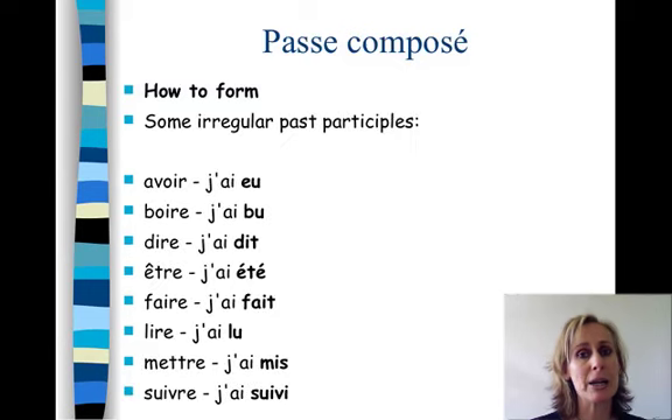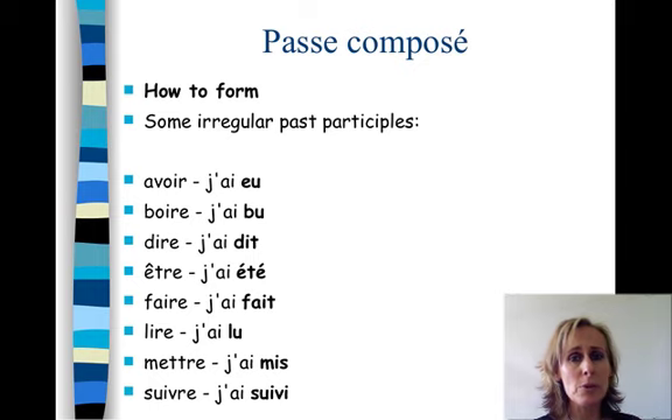Here are some irregular past participles. You need to consult your list of irregular verbs and learn your past participles. Here are some of them: avoir - j'ai eu, boire - j'ai bu, dire - j'ai dit, être - j'ai été, faire - j'ai fait, lire - j'ai lu.